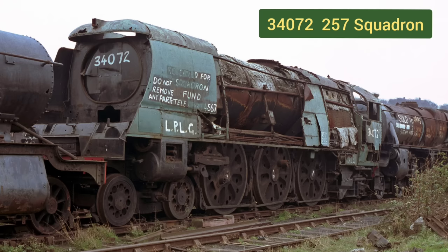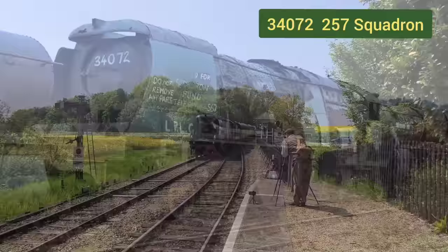Believe it or not, this is the wreckage of Battle of Britain class locomotive 257 Squadron. We rescued it, we restored it, and we breathed new life into it — and now it looks and sounds like this.